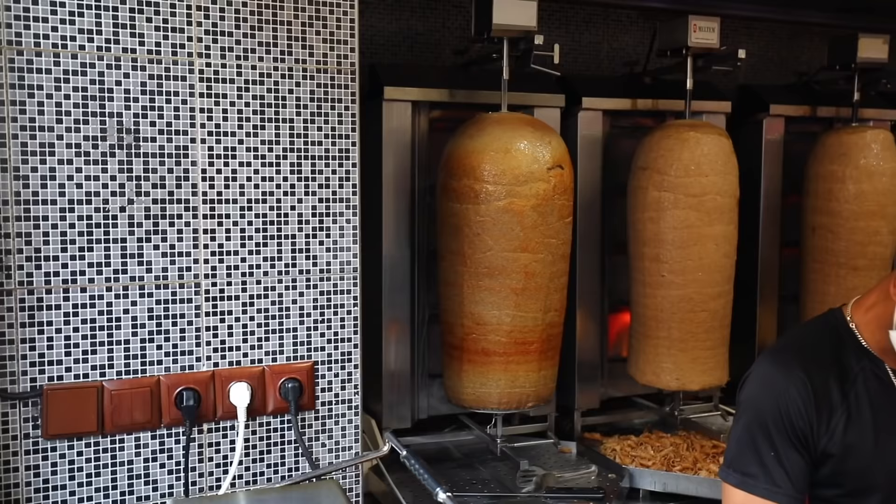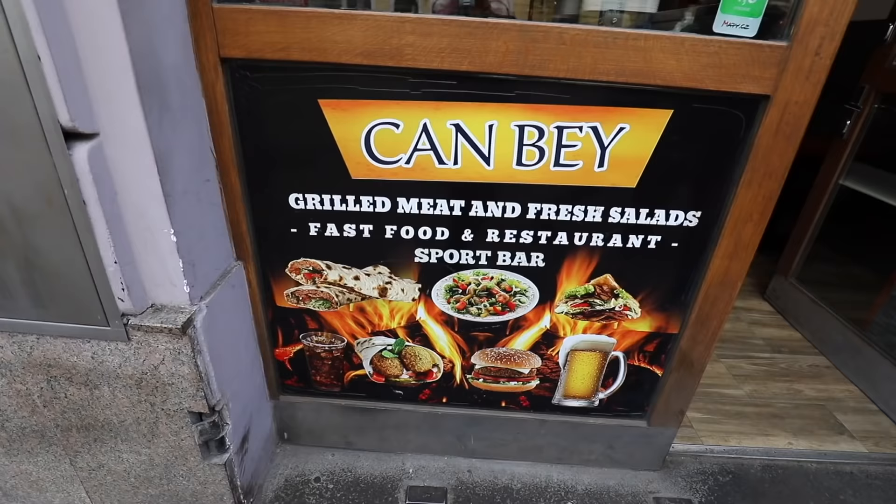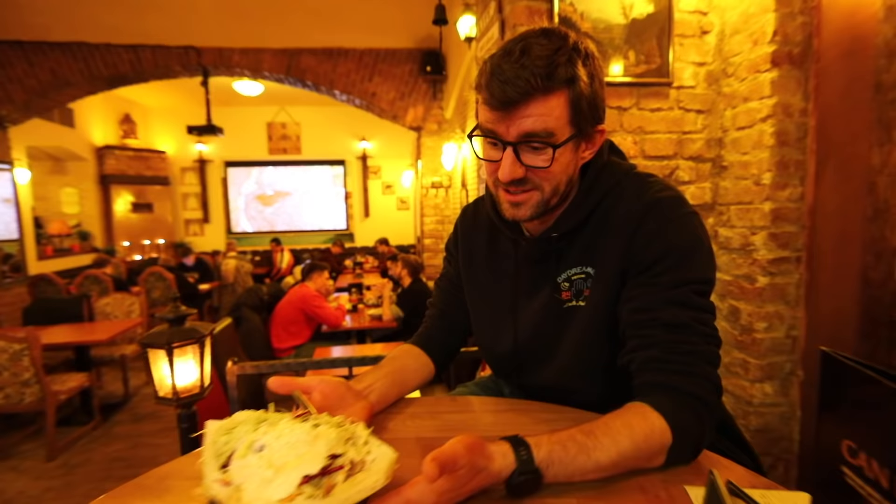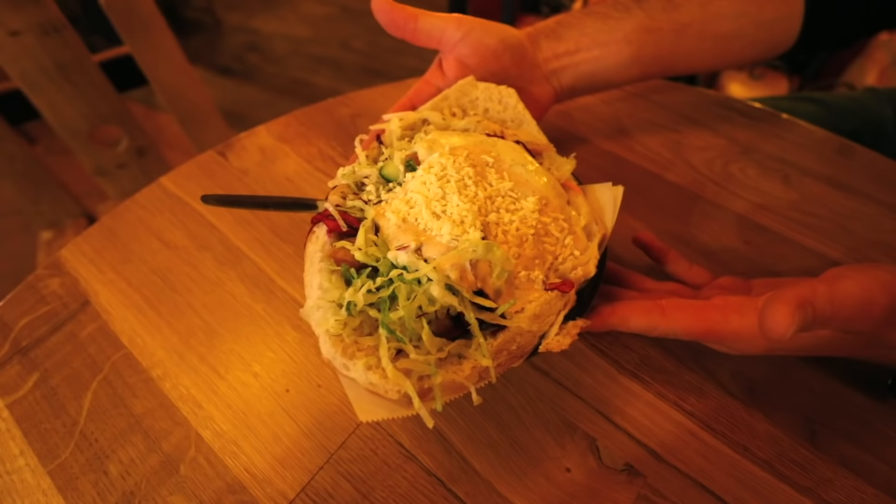We moved to another venue on the street Štěpánska. This place is called Kanbej and we're still sampling street food kebab. In this case, they actually have a restaurant area where you can sit down and eat. We were told we should get an XL version — well, this is not an XL, this is a regular size, even though it looks huge. And I'm super excited to sample it.